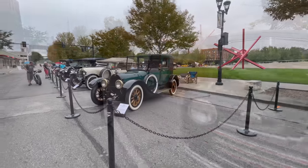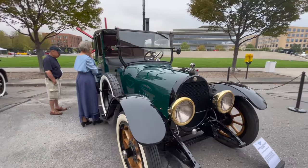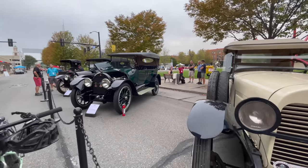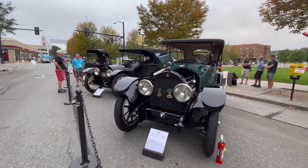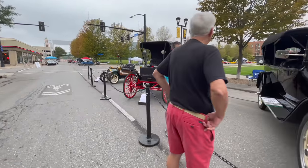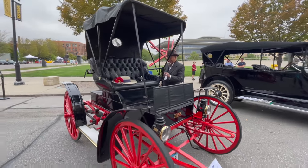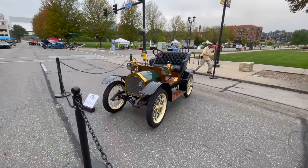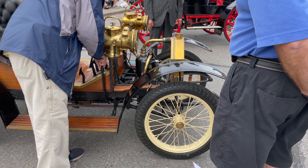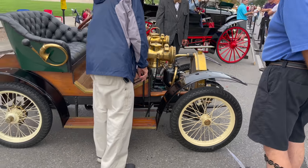This is the Antique class - this is the Brewster, very cool. Got a Hudson. There's a Sears behind these guys, from 1910. It's got a tiller instead of a steering wheel. And a Gobron - cute little thing.